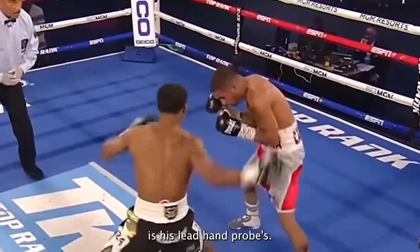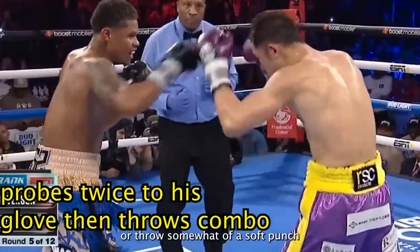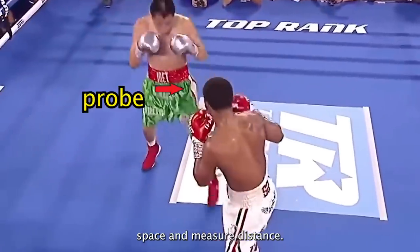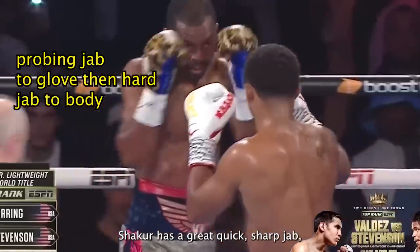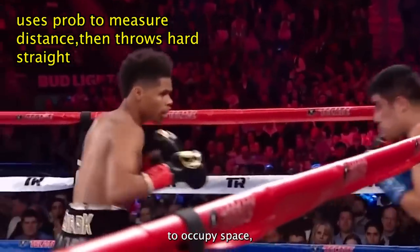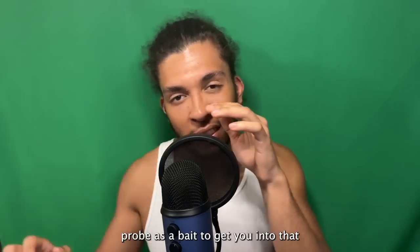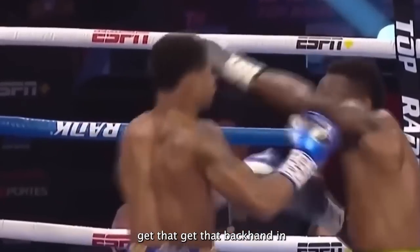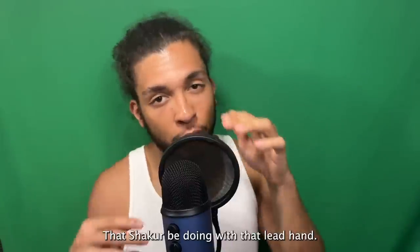The next thing Shakur utilizes to control distance very well is his lead hand probes. Probes are when you extend your hand out or throw a soft punch — not with the intention of hurting your opponent, but more so to occupy space and measure distance. Shakur probes a lot with his lead hand, specifically probing jabs. He has a great, quick, sharp jab, but he loves to throw mainly probing jabs to occupy space, measure distance, or control your head. He also uses that lead hand probe as bait to get you into a lead hand battle, then opens up a space to land a backhand or a body shot — a little mind game with that lead hand.